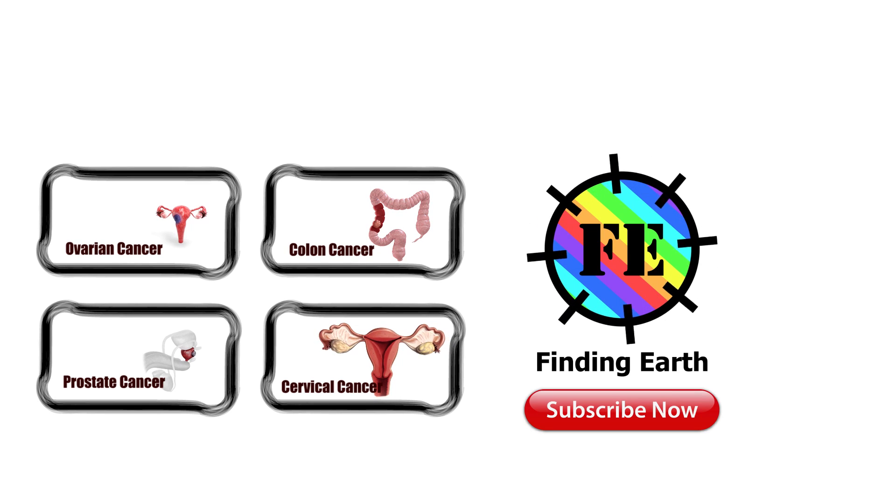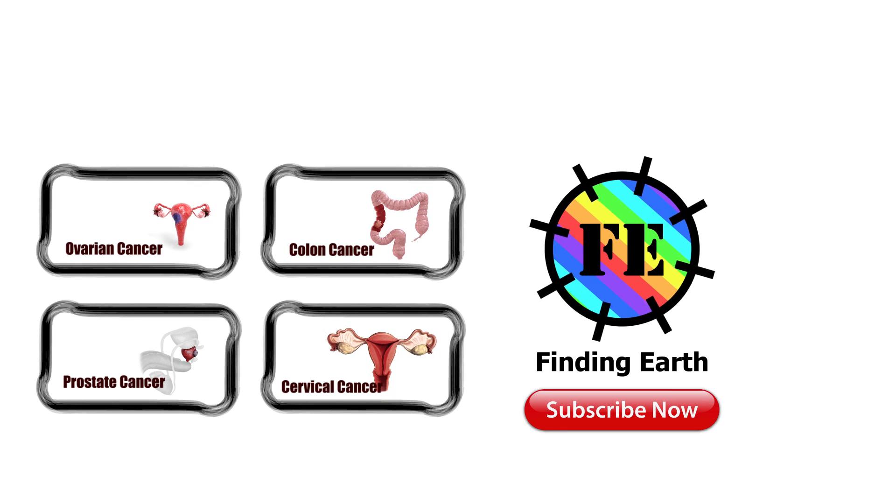Thanks for watching. This is your host Tracy Gomez. Please subscribe. See you in my next video.